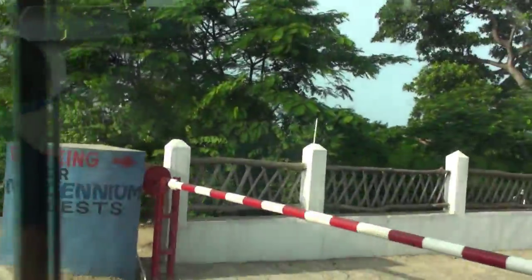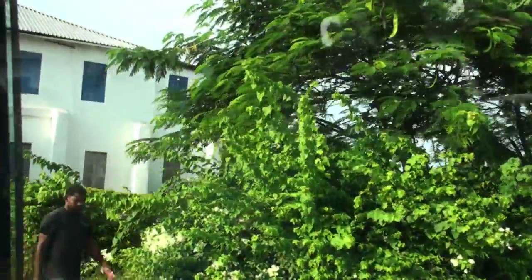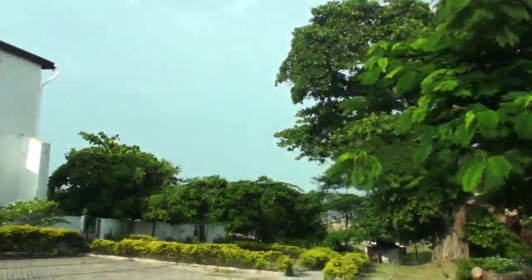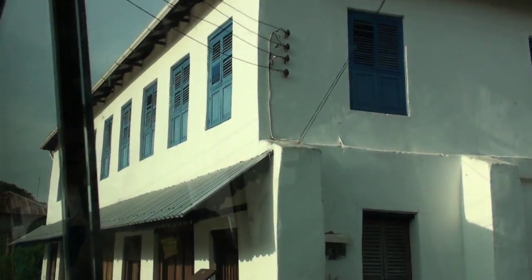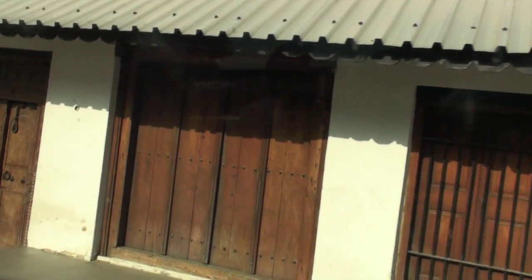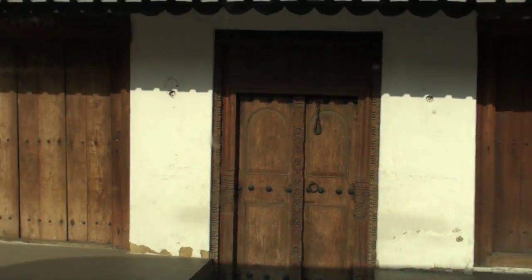Looks like a sea view condo there. And you can stop — look at that building there. This is another German building with beautiful doors. You'll see a lot of these in Zanzibar.